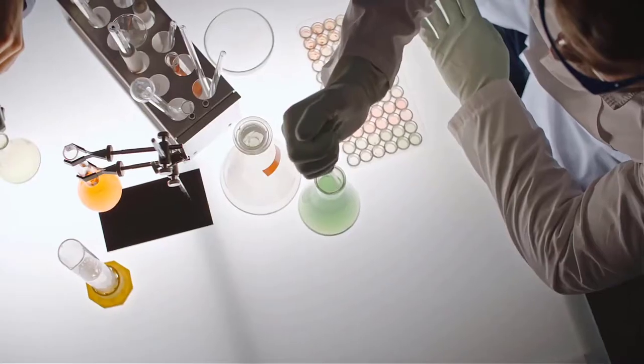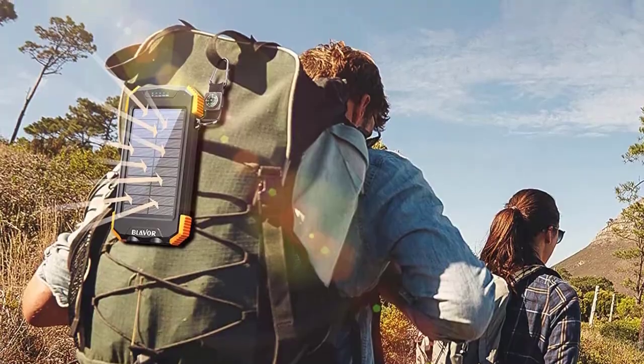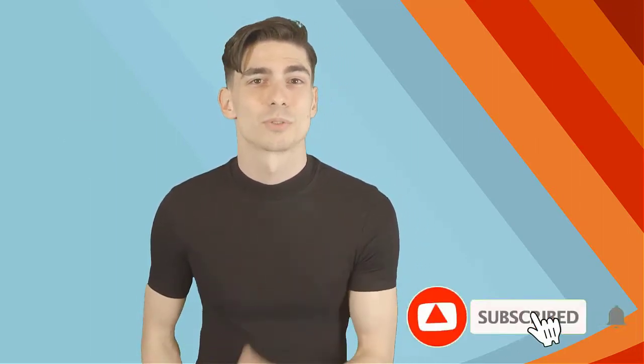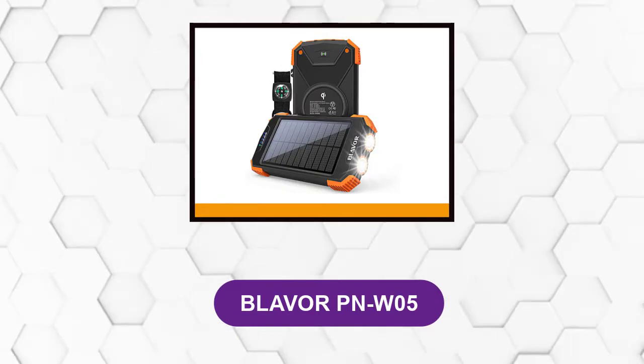Hello there. Here at Better and Best Products, we're a group of product researchers and testers. We test, analyze, and research new and trending products to create a list of top picks for every category based on features, quality, price, and user feedback. Our goal is to create a proper shopping guide so that our viewers can make the best decision. Please like this video and subscribe to our channel to get more product review videos regularly. At number one: Blavor PNW05.